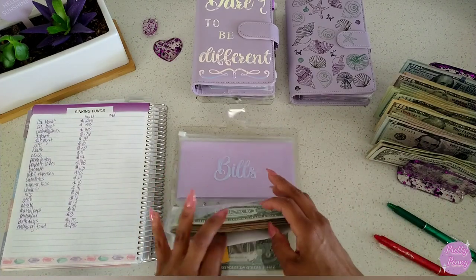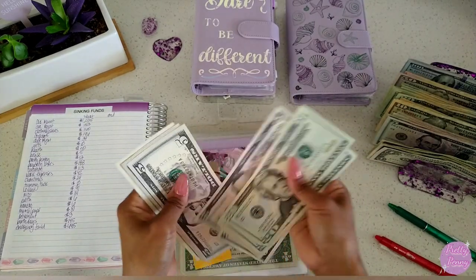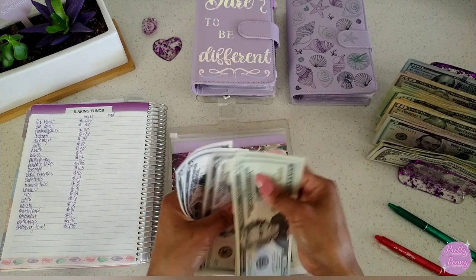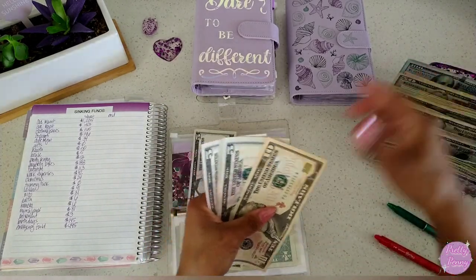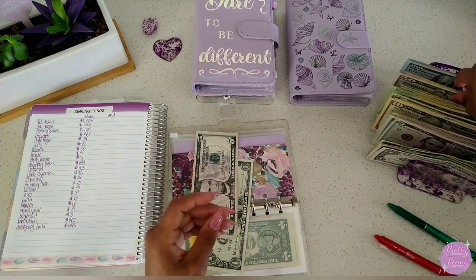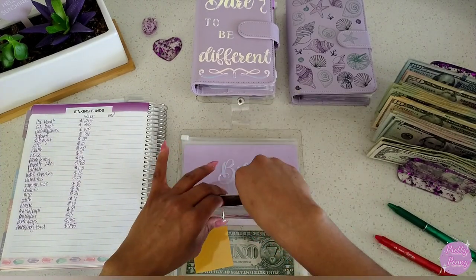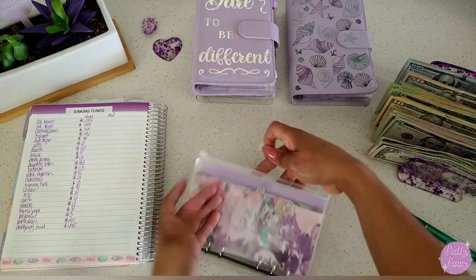Next, counting the internet fund: $20, $40, $50, $55, $60, $65, $70, $75. Recounting: $50, $50, $50, $50, $70, $75. So internet has $76 in here.